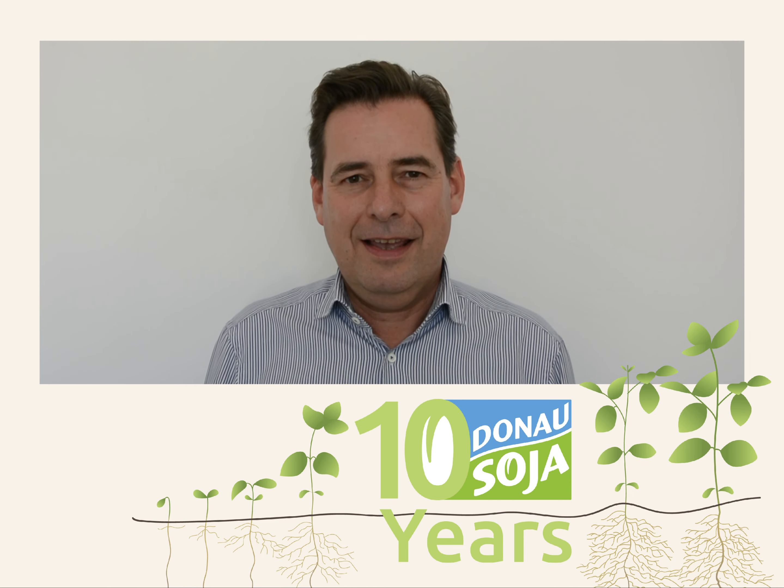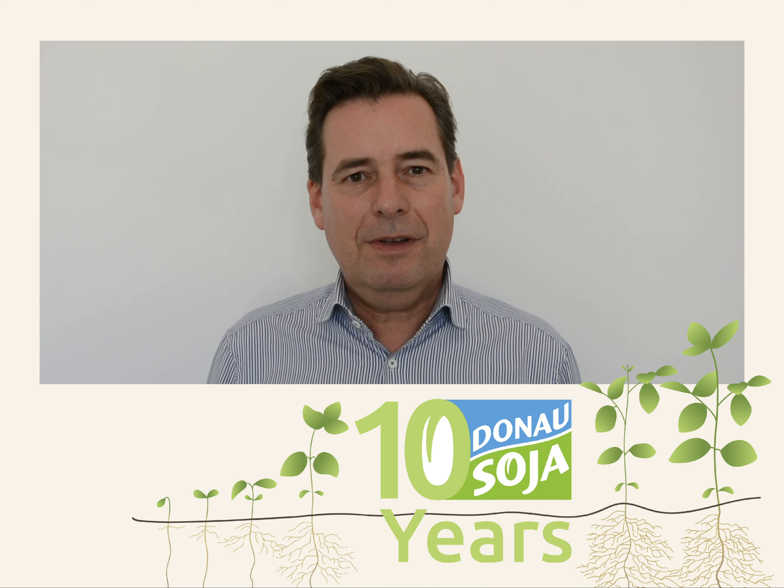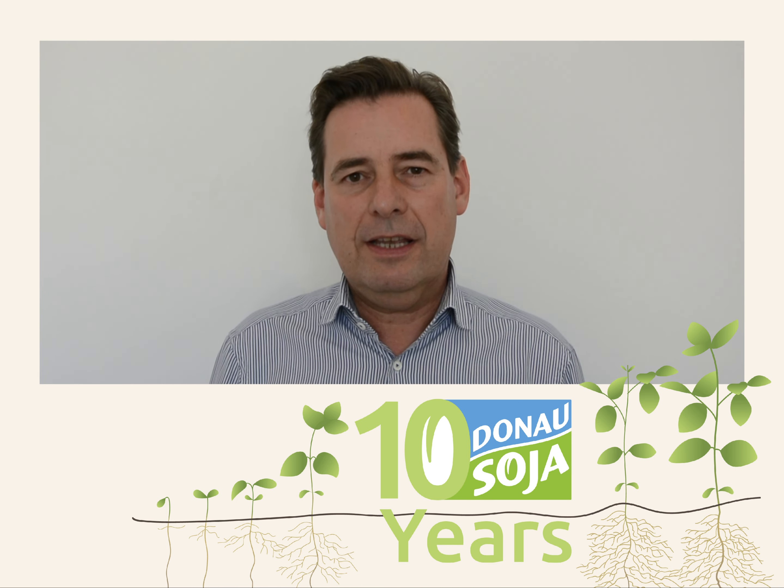Hello, I'm Matthias. When we started Donau Soja, we decided to have a conversion-free and land-use-free standard.